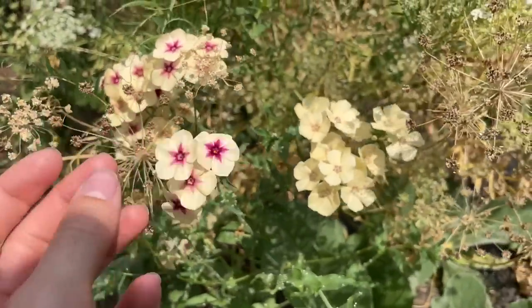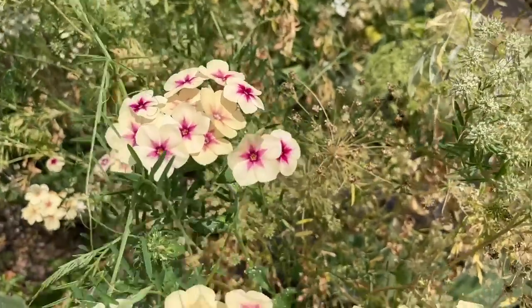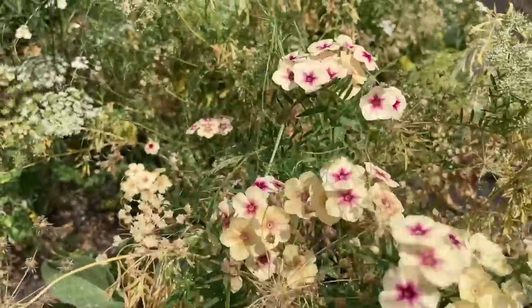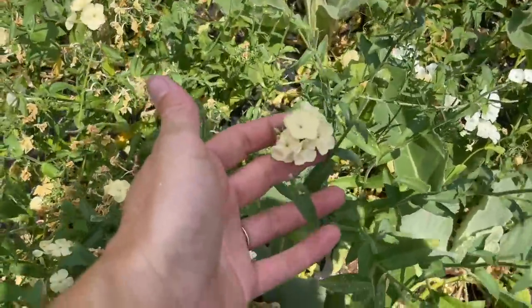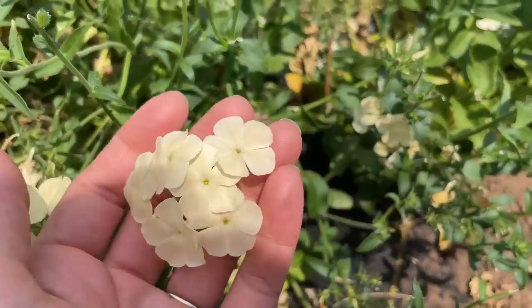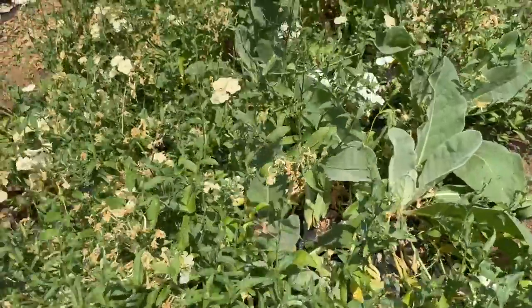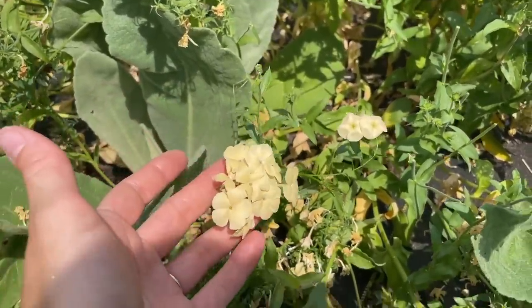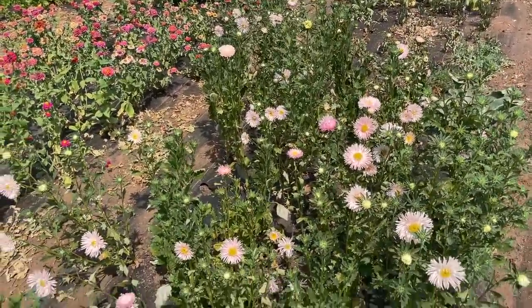Next door I've got some really beautiful phlox — this is the Cherry Caramel phlox. As it sits fresh it's beautiful, but as it sits in the sun it gets a little bleached out. It works really well in so many different things. Over here I've got some phlox that bloomed out — I probably wouldn't grow this color again. I preferred the white; it was more versatile than this antiquey color.